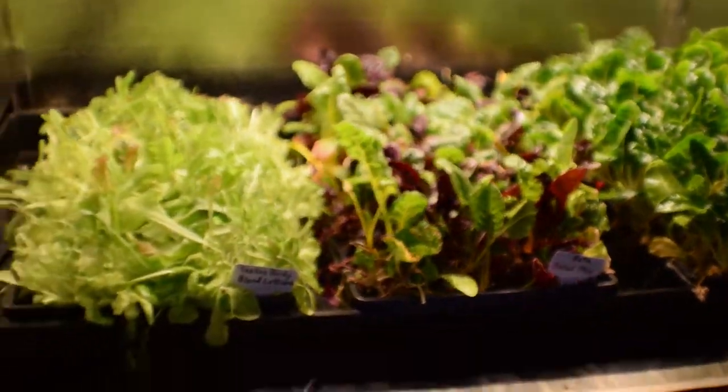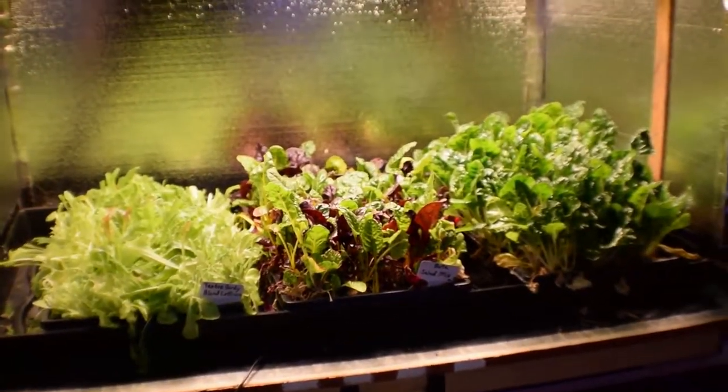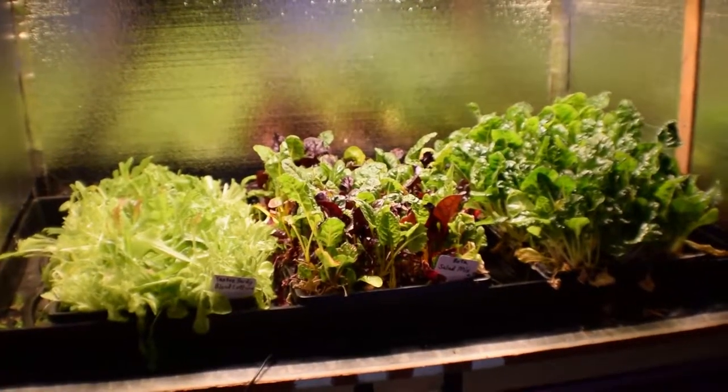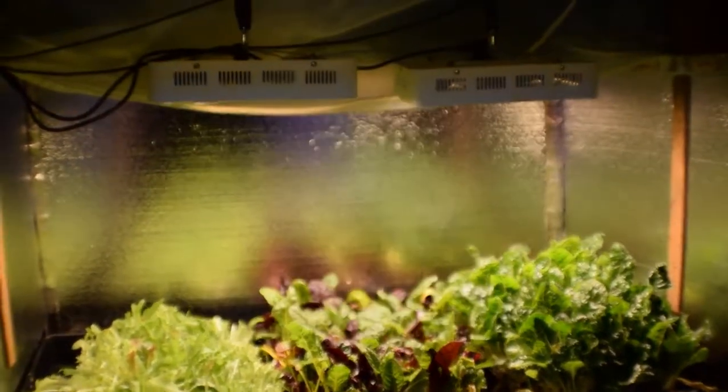That more than compensates — I use that to justify to Paula that the electricity we're spending down here growing this food is now actually paying off in benefits besides just growing some nice tomatoes. I'm actually producing our meals under the house. So that's pretty cool.